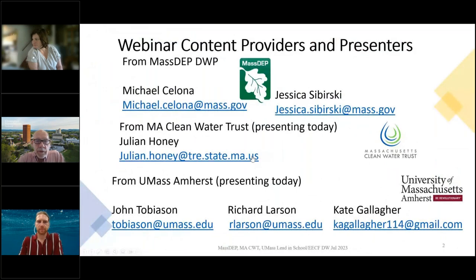Michael Sloan and Jessica Subursky work for MassDEP and work with this program — our program manager. Julian, as noted, is from the Clean Water Trust, which has a component of support for controlling lead. And from UMass Amherst, the three of us have been mentioned and we're part of a much bigger team of people working on this project.